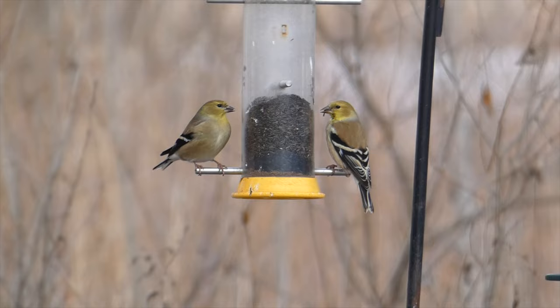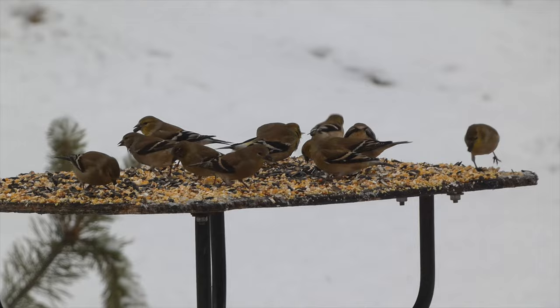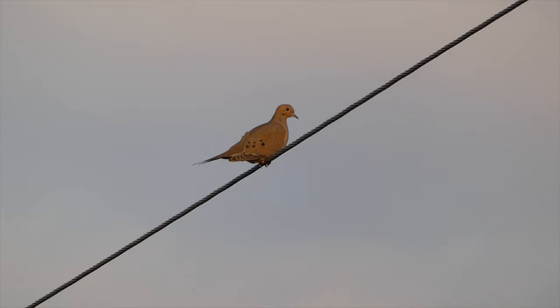If you want to attract goldfinches to your yard, putting up seed feeders, especially thistle and sunflower seeds, can be a great way to draw them in. Once American goldfinches find a reliable food source, they will often stick around, content to feed with other backyard birds, especially other finches.